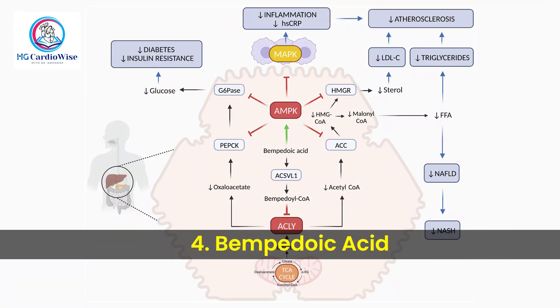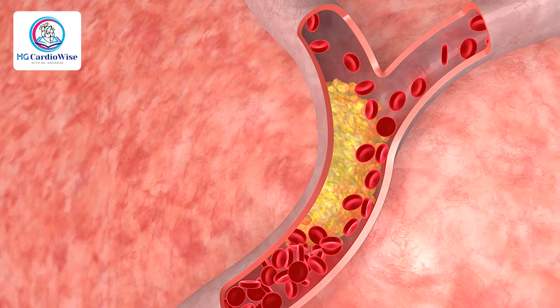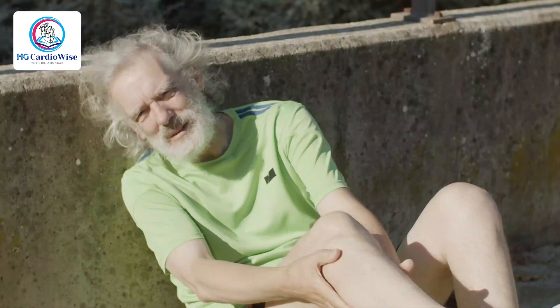Next is Bempedoic acid, another relatively newer drug. Think of it like a pre-blocker in the liver's cholesterol factory. While statins turn off the factory's main machine, Bempedoic acid cuts off the raw materials before they even get there. Here's the best part — it only works inside the liver, not in your muscles, so it's a great option if statins give you muscle aches.